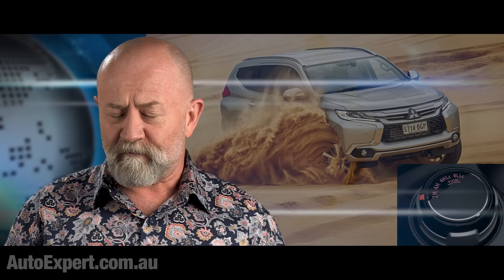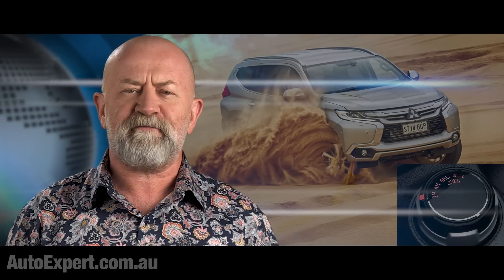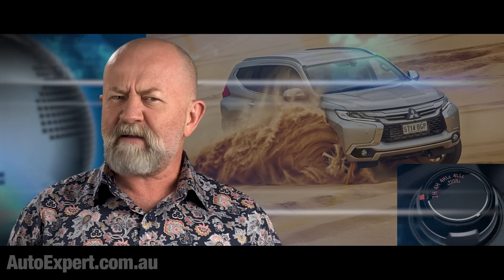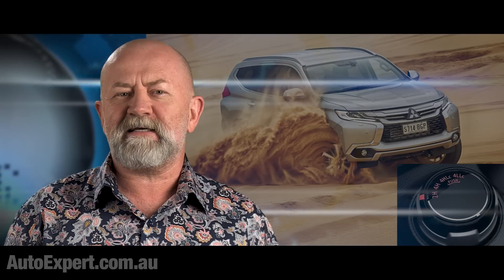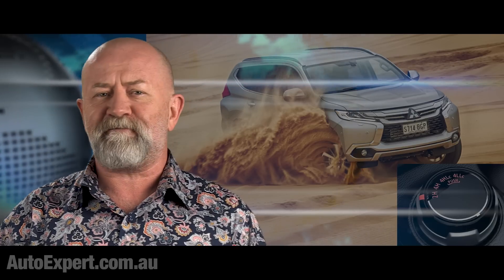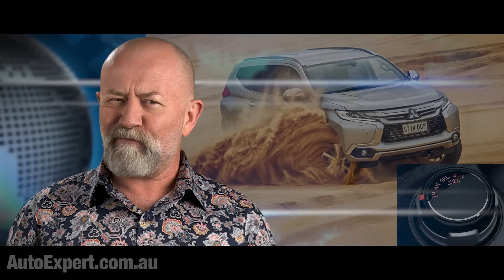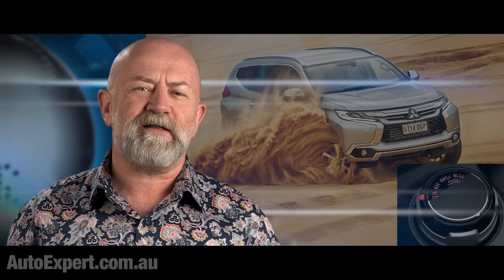I'm John Cadogan from autoexpert.com.au, the place where Aussie new car buyers save thousands off their next new cars. Hit me up on the website for that. If my inbox is anything to go by, there's great uncertainty out there about all-wheel drive and four-wheel drive. In reality, it's not that simple, or at least not that clear-cut.